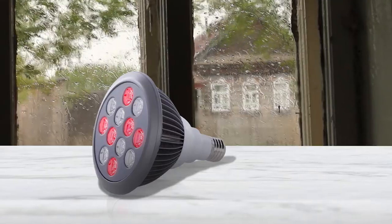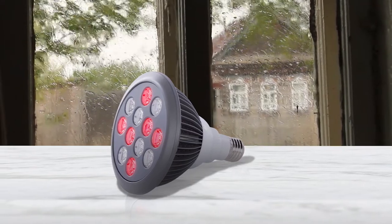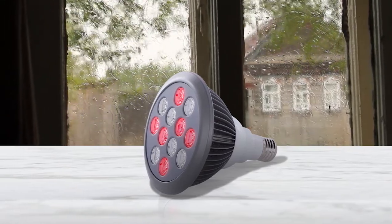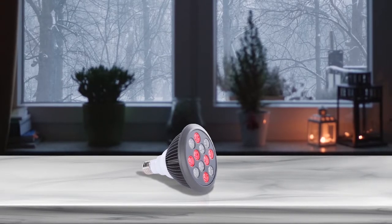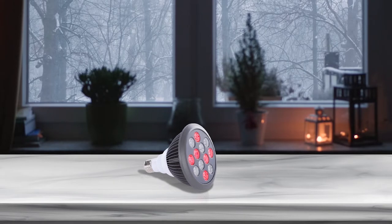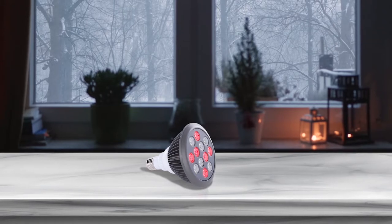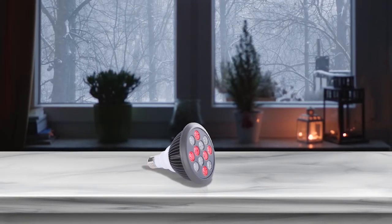It has a low EMF rating and is a 2-in-1 light therapy bulb. It combines the power of red light and near infrared wavelengths to provide soothing relief from pain. Thanks to its 2-in-1 function, this device provides both deep treatments for better blood circulation and more superficial treatments that can take care of deepening wrinkles and fine lines.